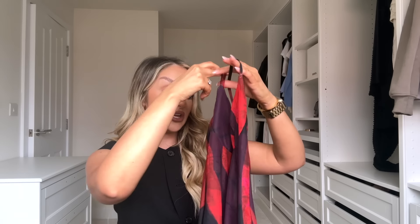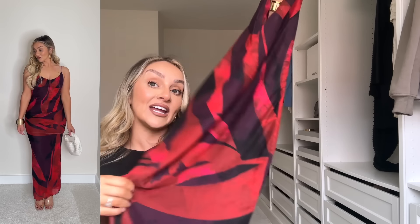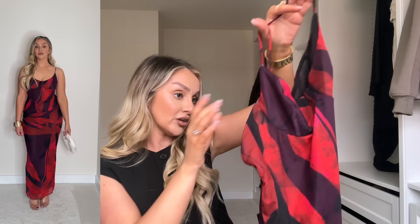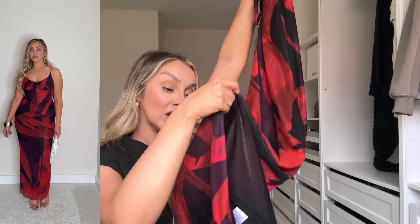Bringing out the red again — I just don't know what it is with red but I really loved this print. It's got purple, red, and a little bit of pink as well. It's called the 'I Don't Miss You Maxi Dress,' size small, and it has adjustable straps with a slit at the back. It looked absolutely stunning on the website so I'm so excited to try it on.